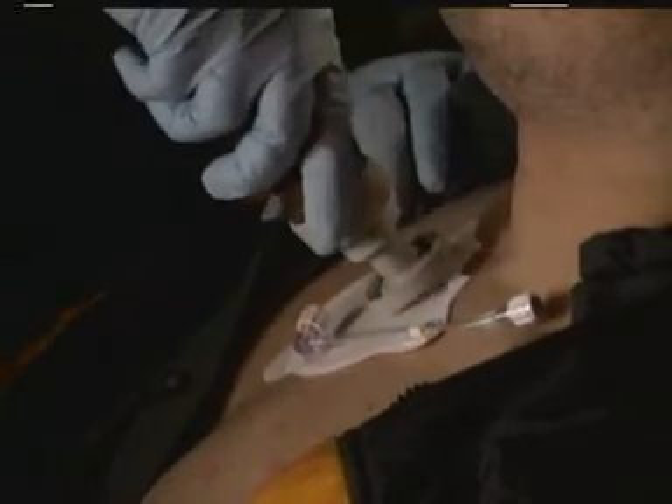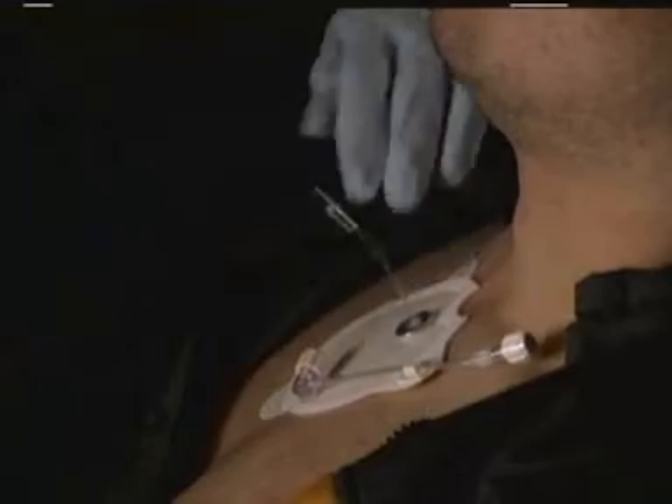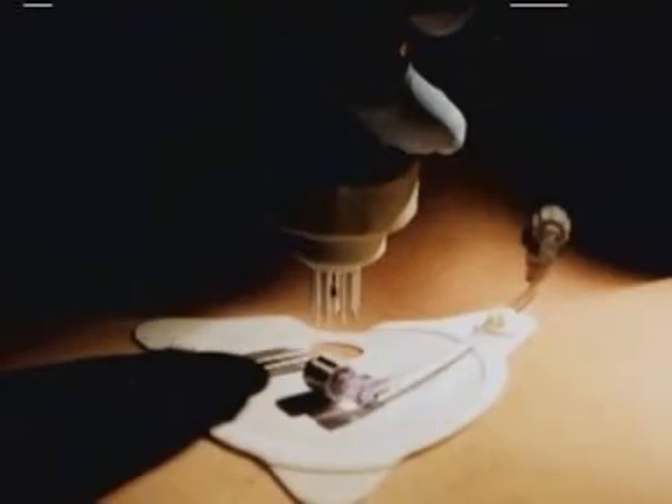Finding the correct site is easy — you palpate the sternal notch and place a target patch. Getting it to the correct depth is completely automatic. You just have to place it perpendicular to the victim's skin and push it in until you feel the release of the handle.